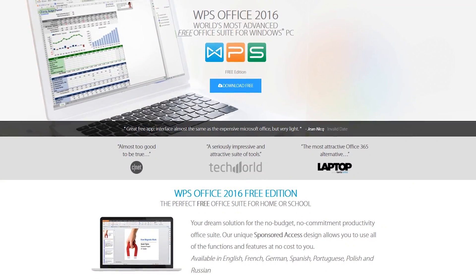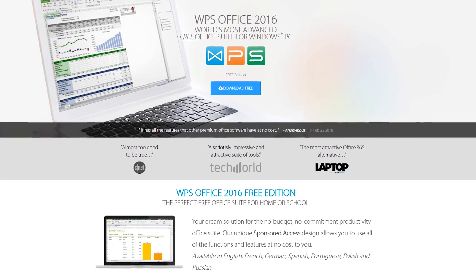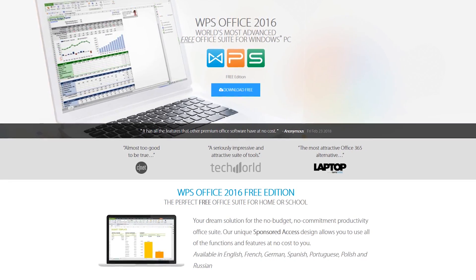WPS Office, of all those mentioned, most closely resembles Word, Excel, and PowerPoint, as you'll see in the following screenshots.